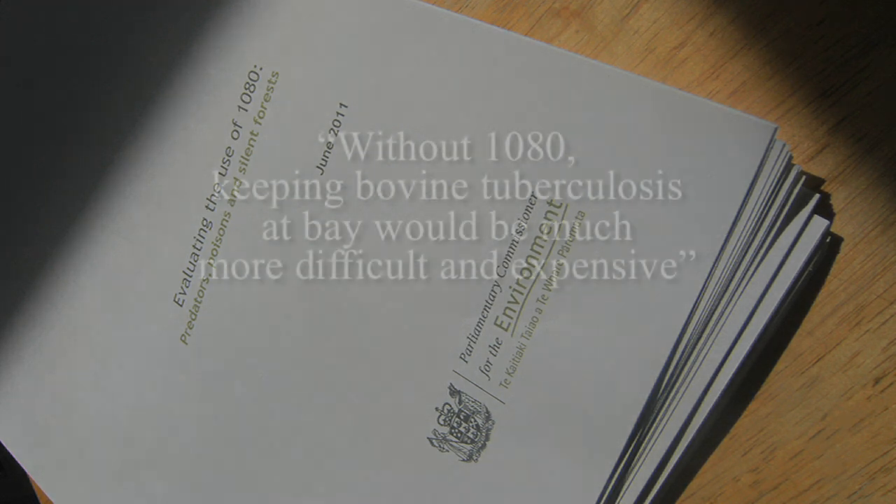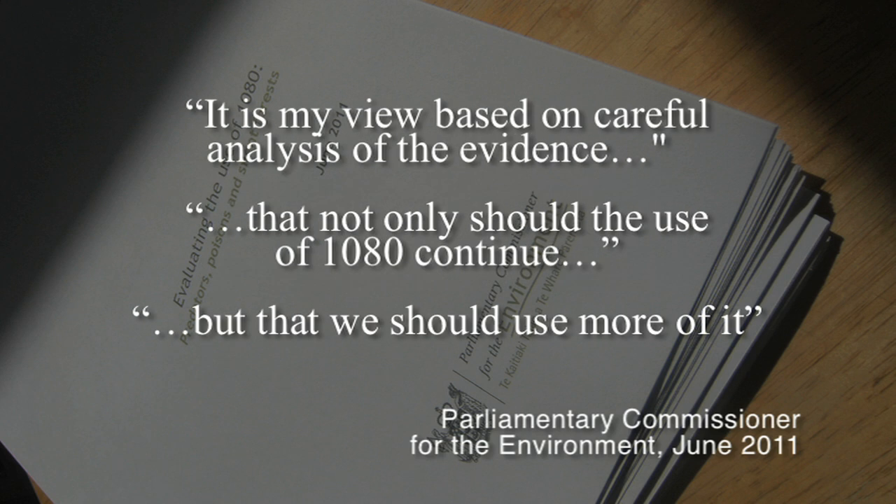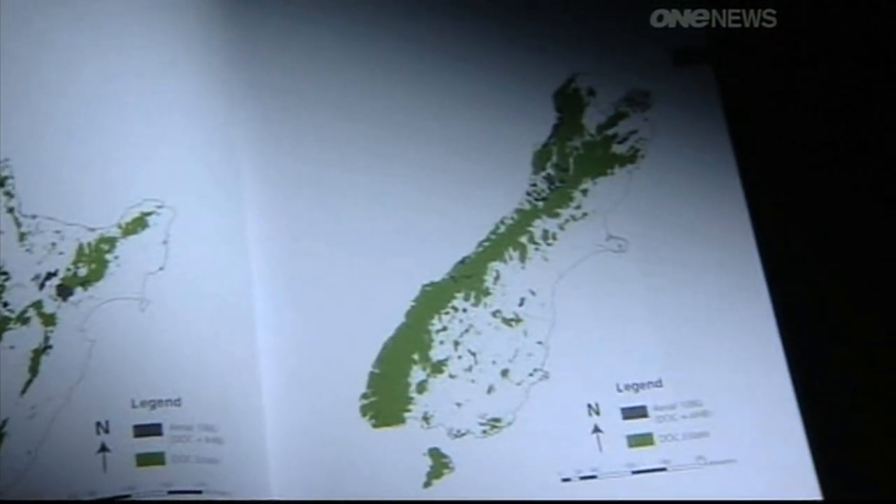In light of people's concerns, two independent enquiries have been undertaken into the safety of 1080, and its ability to effectively control and reduce pests such as possums, stoats and rats. There really isn't another alternative — we did look at the other alternatives very thoroughly, but there just isn't. The year-long investigation reviewed DOC and other studies and heard from groups for and against the poison. I can understand why people would be worried about it, but there's plenty of evidence to show that it's a very, very small risk.